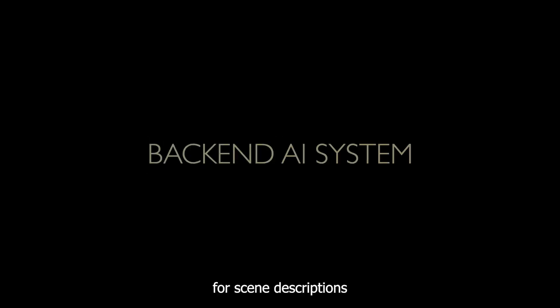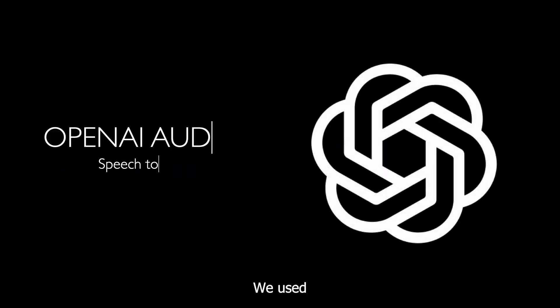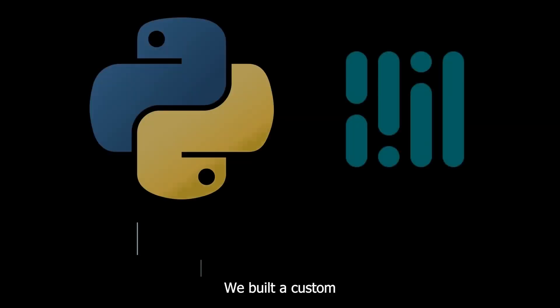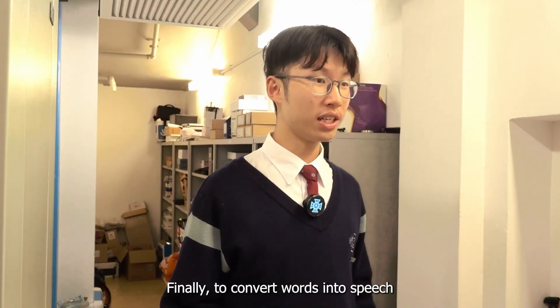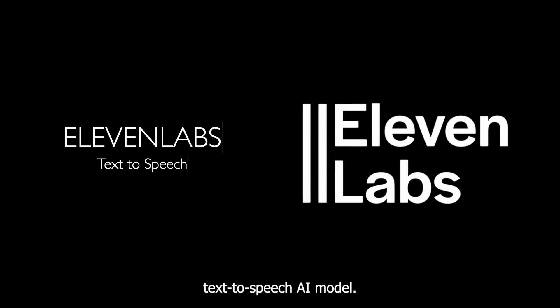Beneath these functions is our backend AI system. For scene descriptions and past event summaries, we utilized Google's Gemini API for its visual captioning capabilities. And for speech-to-text, we used OpenAI's audio API. To translate sign language, we built a custom visual AI model based on Python and MediaPipe. Finally, to convert words into speech that can be played via the speaker, we took advantage of ElevenLabs' text-to-speech AI model.